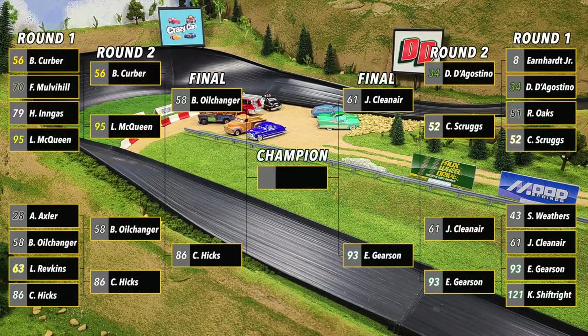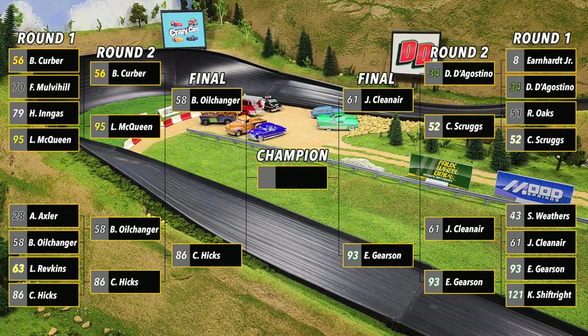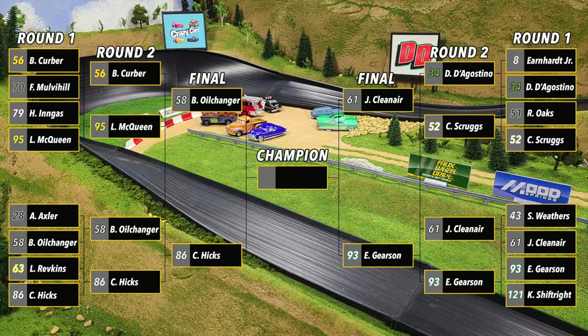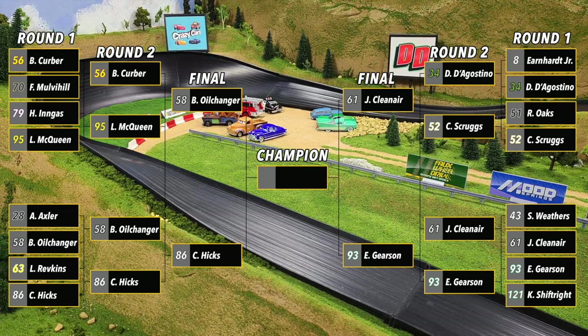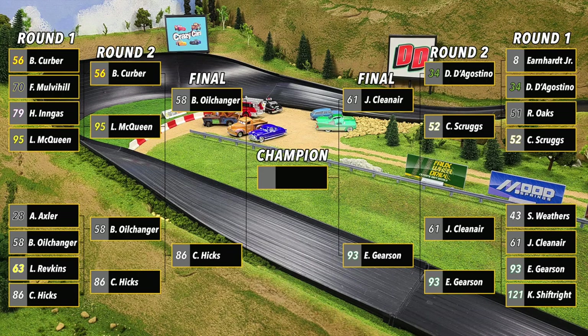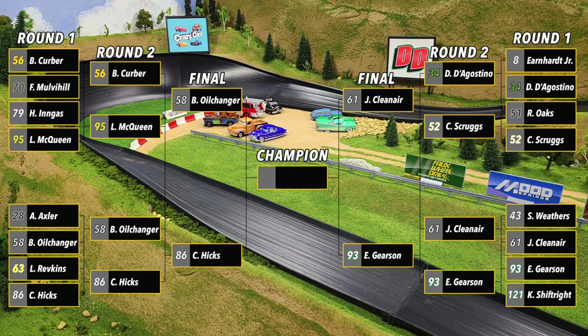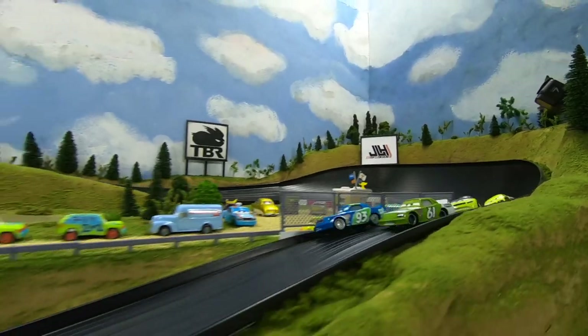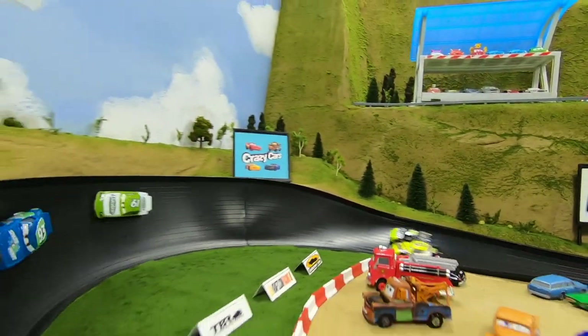Let's take a quick look at the bracket — Billy Oil Changer, Chick Hicks, James Clean Air, and Ernie Gerson have all advanced on and will compete in the final two weeks from today, with a shot to become the Legacy Piston Cup champion. Thank you so much for tuning in to today's broadcast — we hope you enjoyed it and we will see you all back here next week. Take care.